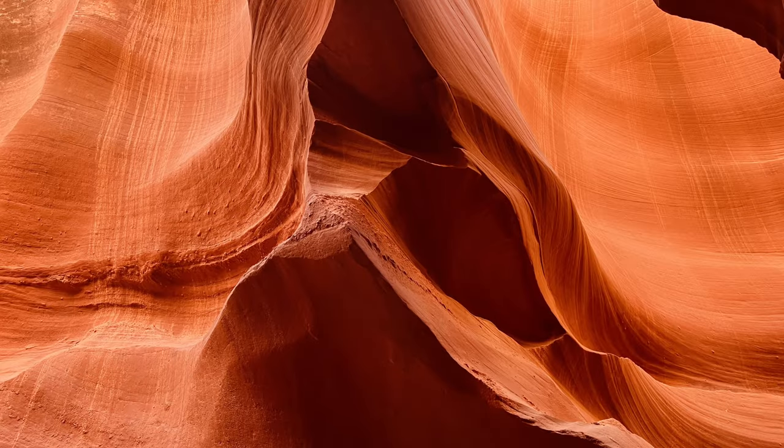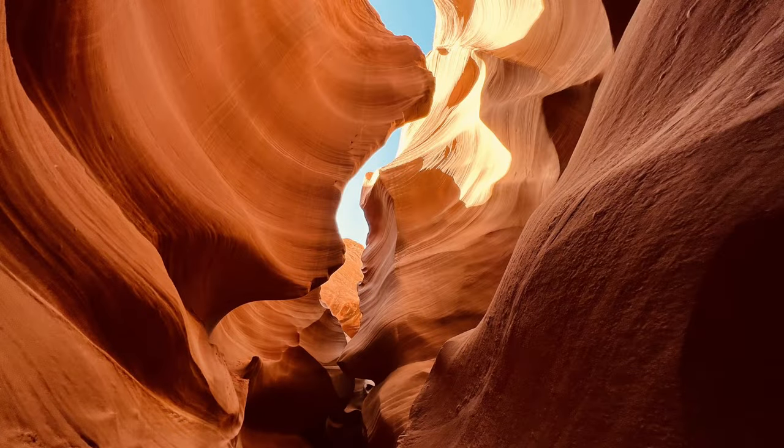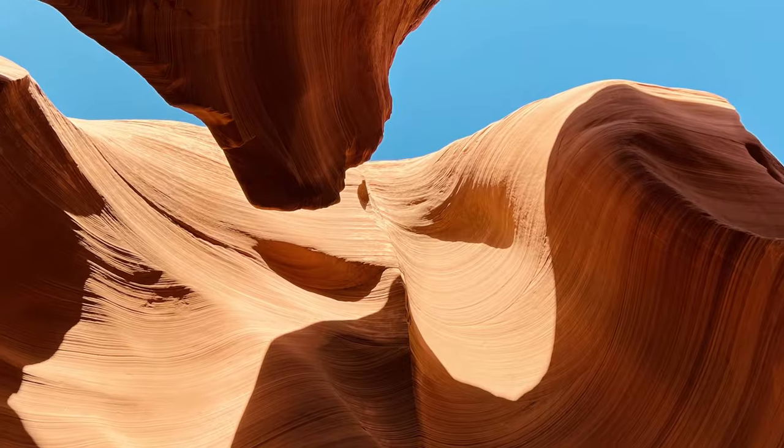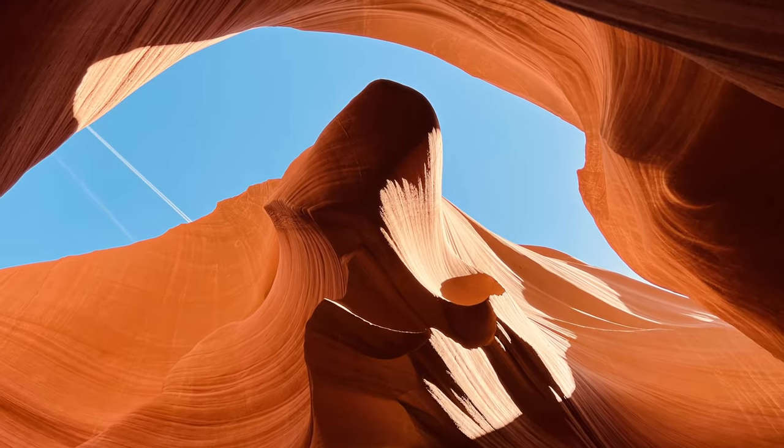The Navajo Antelope Slot Canyons are one of nature's finest. If we had to choose a favorite, it would be Lower Antelope Canyon, but we highly recommend all three.